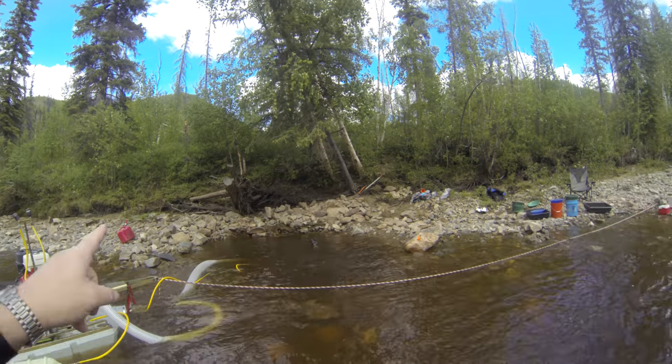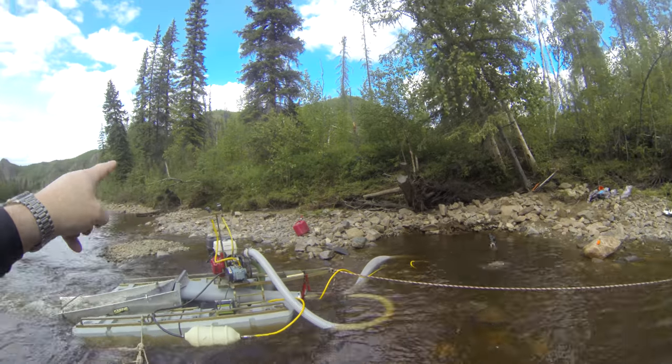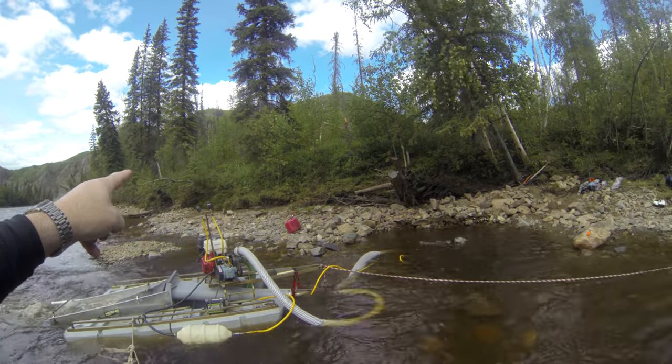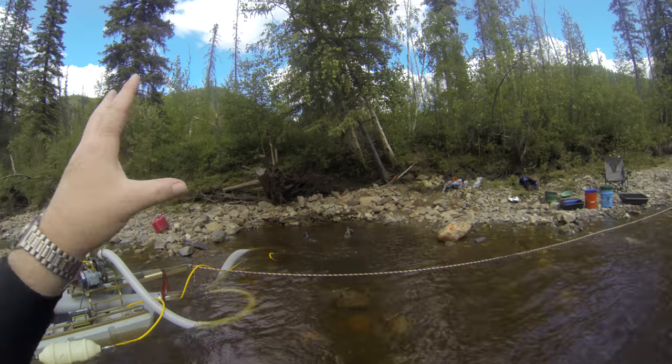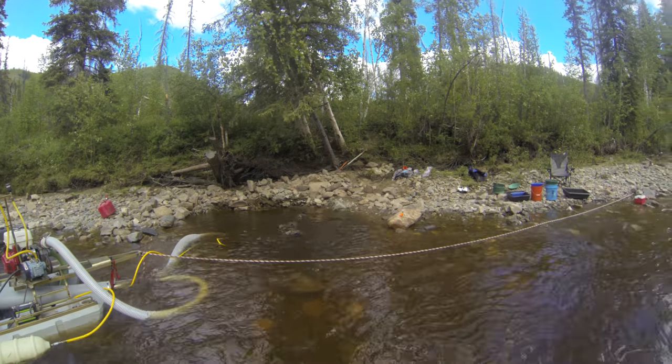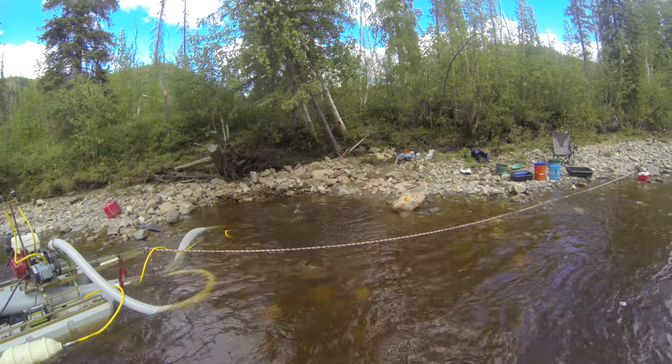As you look up to the drainage behind us, that's a place called Mueller Creek — a pretty famous little drainage. Right behind where we're dredging, they had been running a trommel, and a little further down you can see where they were running big trommels, digging back into the hillside.